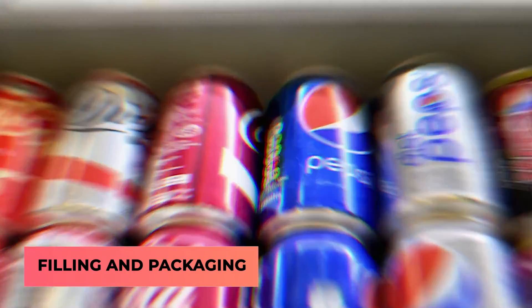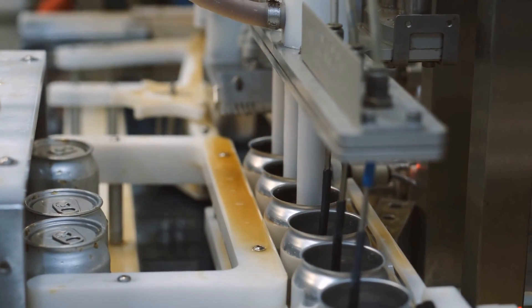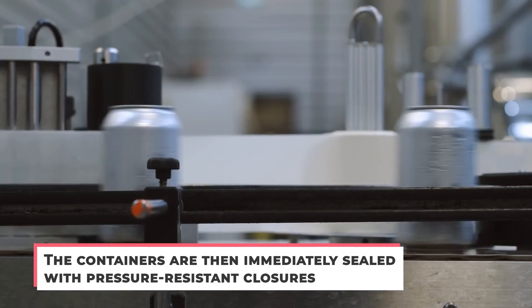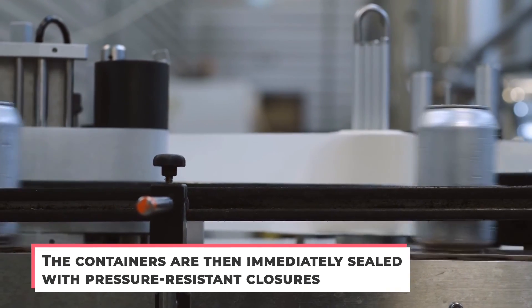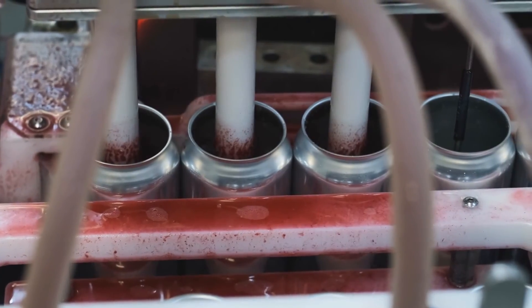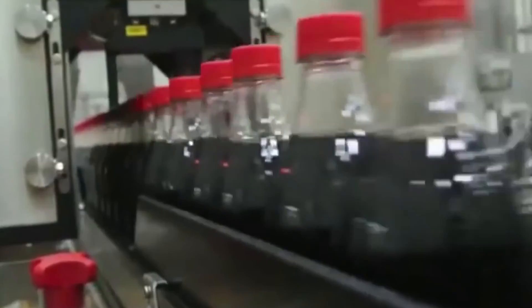Next up, filling and packaging. The journey from the storage tank to cans is an intense one. The finished product is transferred to cans at very high flow rates. The containers are then immediately sealed with pressure-resistant closures, typically tin plate or steel crowns with pull tabs. Because the soft drinks are generally cooled in the manufacturing process, they are brought to room temperature to be labeled.